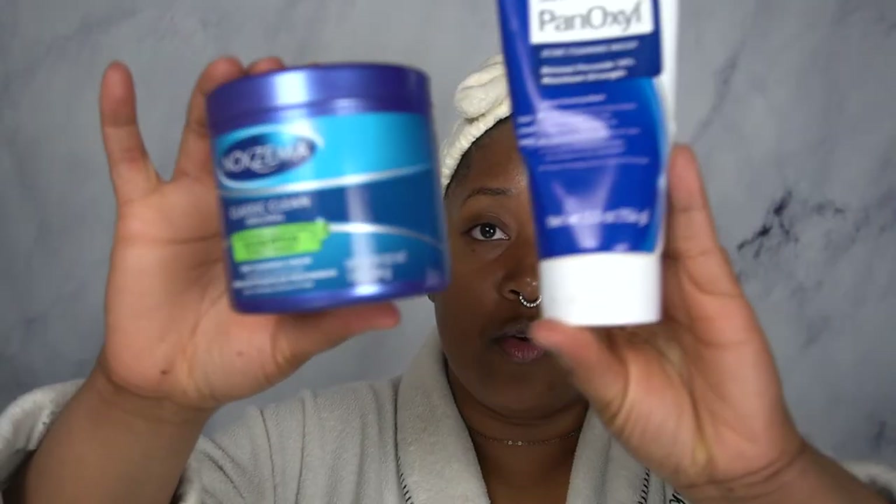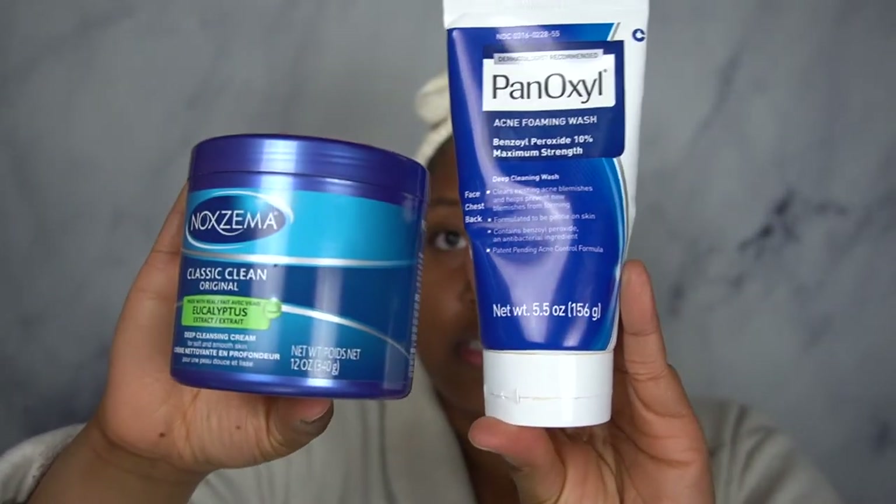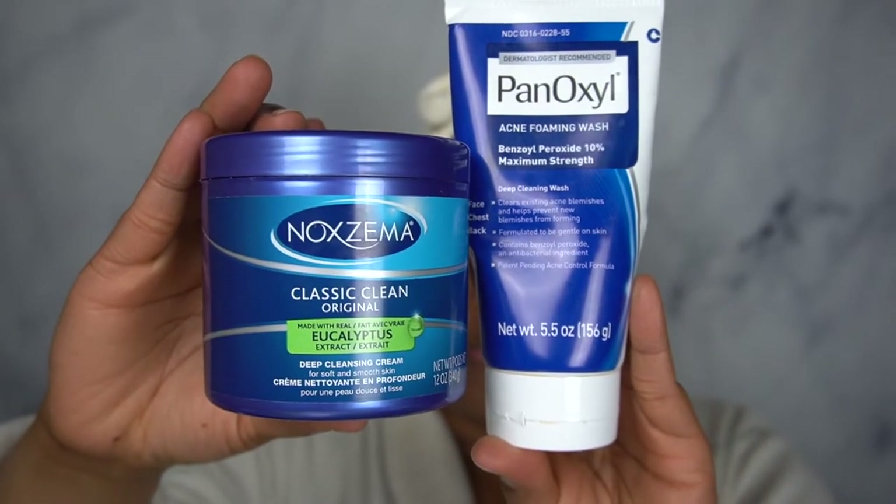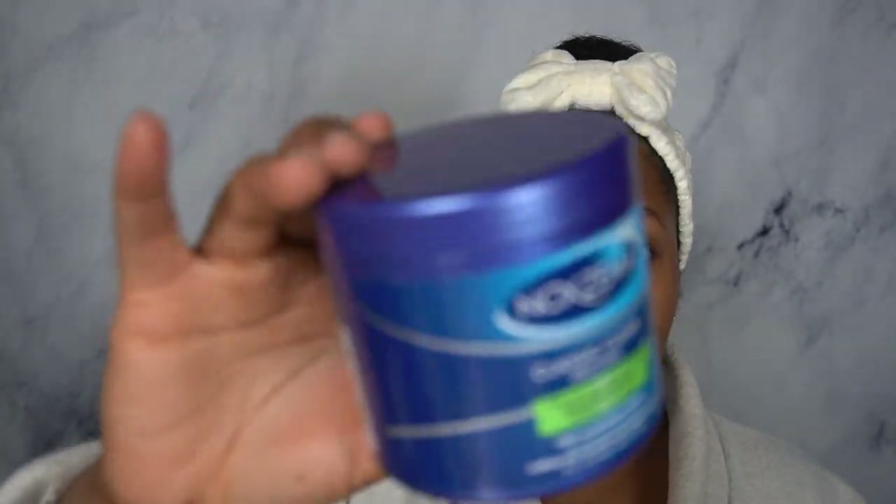So guys, product and package comparison: Noxzema versus Panoxyl. Noxzema comes in two to three different styles, while Panoxyl only comes in this one shape/container.